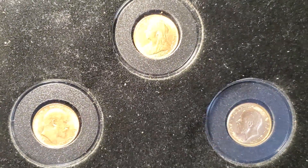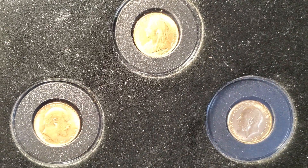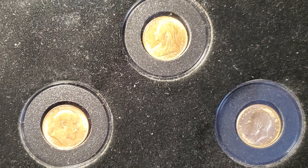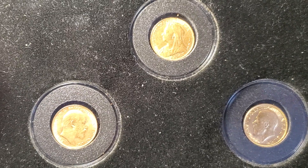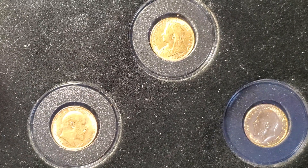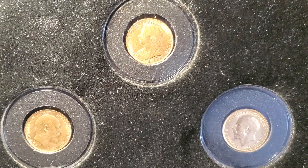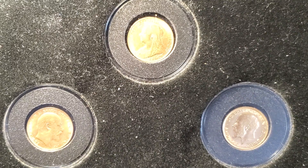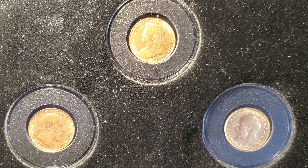What we're looking at here are three British coins. These are going to be sovereigns, which have a value of one pound in the pre-decimal system. This was back when you had pennies, shillings, and crowns — at that time one sovereign, or one pound, was worth four crowns or 20 shillings.